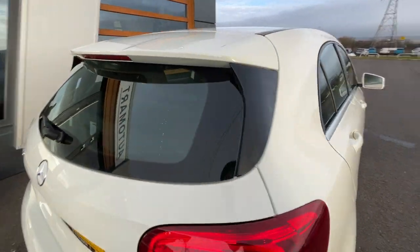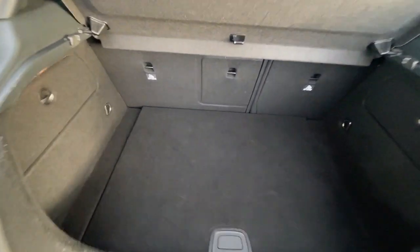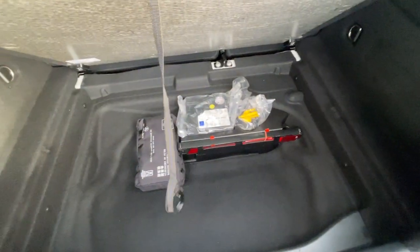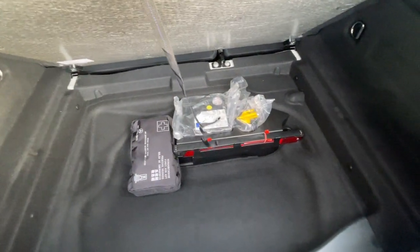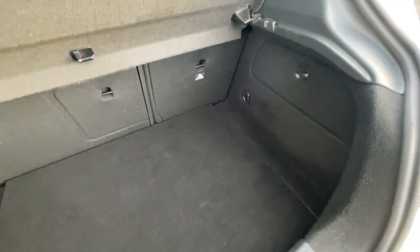I'll just show you the tailgate. Regarding the boot, really big boot space. It's also got a first aid kit and a tyre pressure inflation kit, which is really good. Plenty of space, well looked after by the previous owner — no scuffs, no tears in the interior.